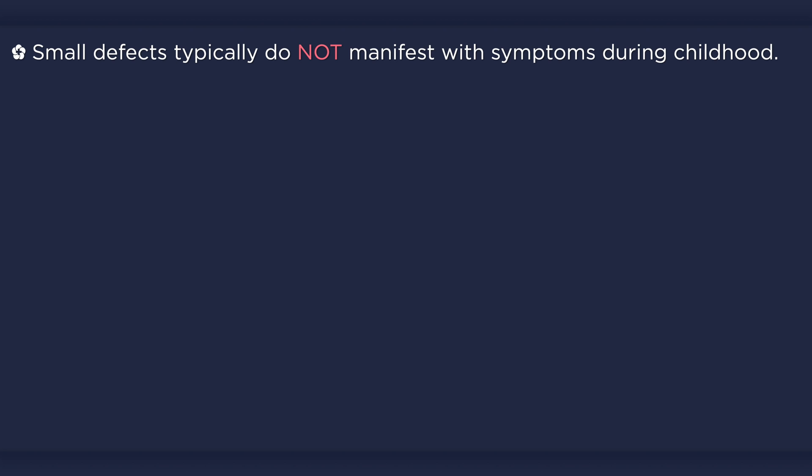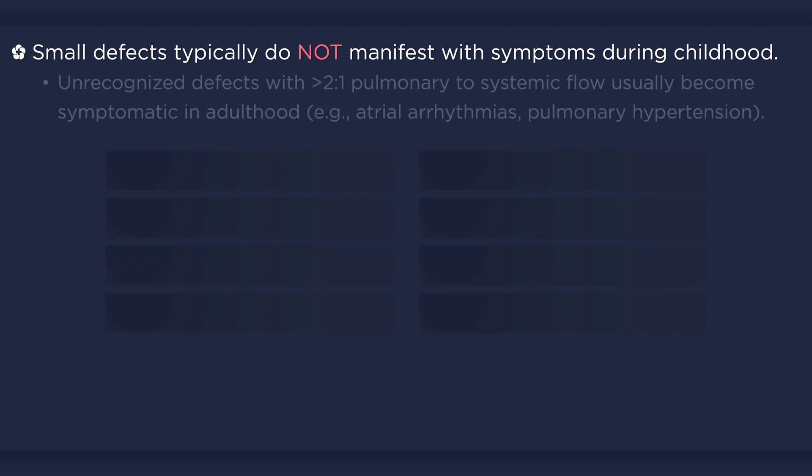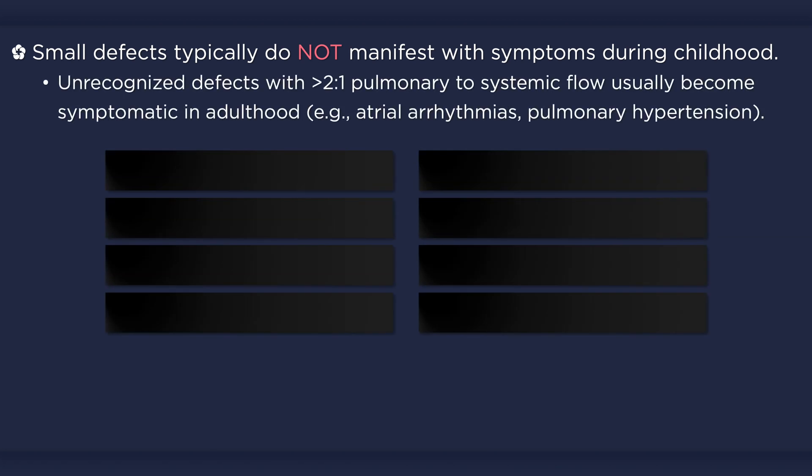Rarely, very large defects may result in symptoms early in life related to pulmonary edema and high output cardiac failure. If a lesion with a significant degree of shunting goes unrecognized, chronic pulmonary over-circulation results in damage to the pulmonary vasculature over several decades.